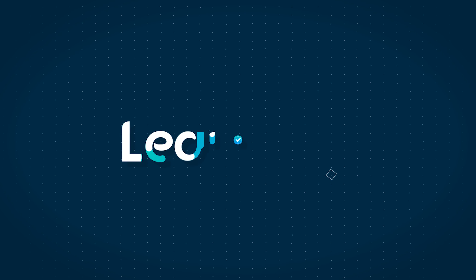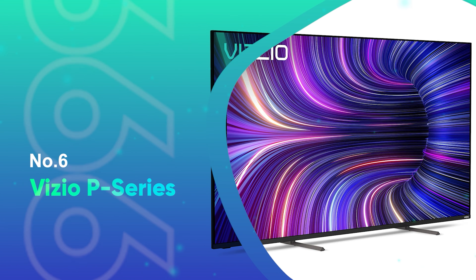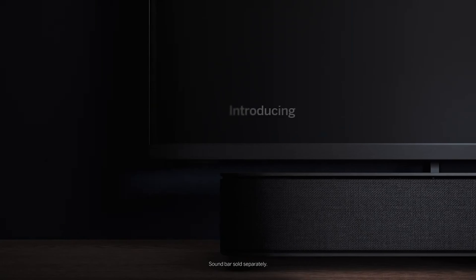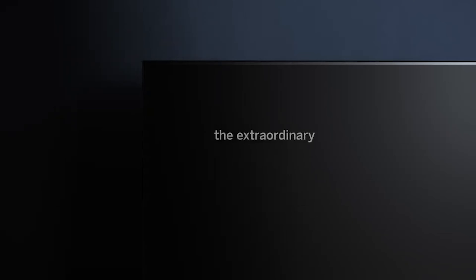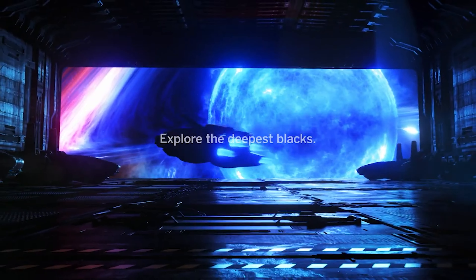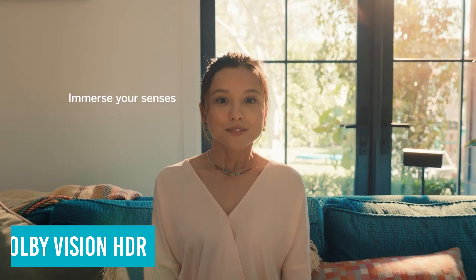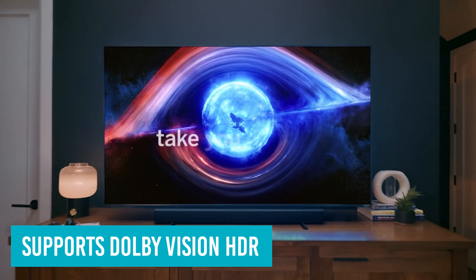When it comes to getting a cinematic experience, the best 75-inch TVs can deliver something significantly closer to what you'd see at the cinema when stacked up against smaller models. Having a TV of this size really has its advantages. Not only are details more noticeable thanks to this super-sized image, but you'll typically see brighter images with better contrast and richer colors too.